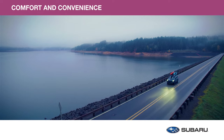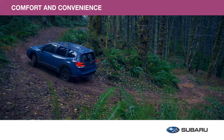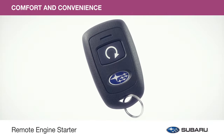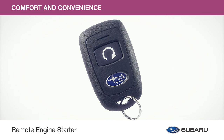Take the long way home and turn every trip into a journey. With genuine Subaru comfort and convenience accessories, you'll get the most enjoyment out of every ride. Here are just a few from this collection. The remote engine starter lets you start your vehicle with the push of a button to adjust interior temperature before even entering the vehicle.